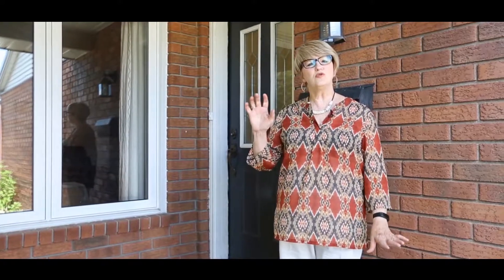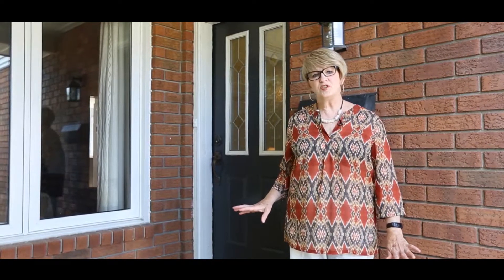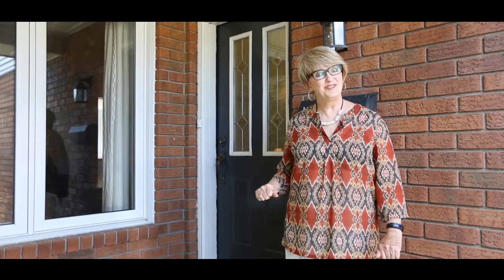We're here in Bridalwood, in this nice area close to parks and close to schools. A four-bedroom home, main floor family room, finished basement, just waiting for you — and all under $375,000. So come in and have a look.